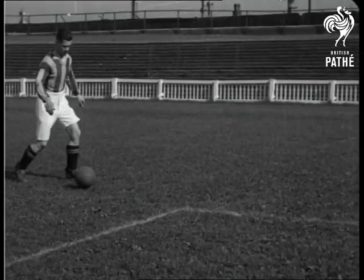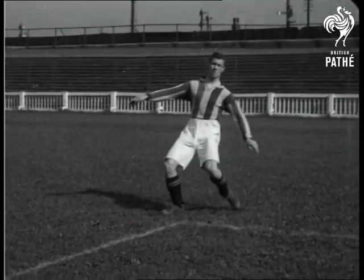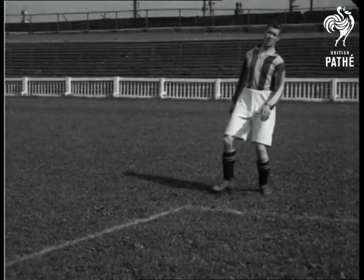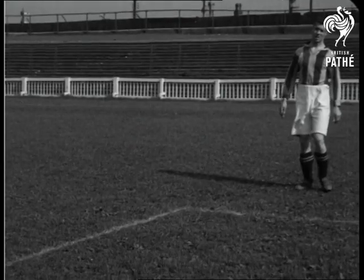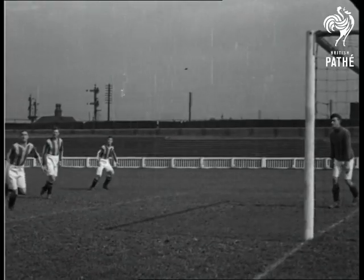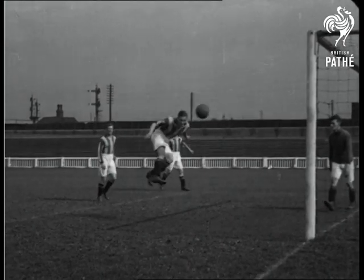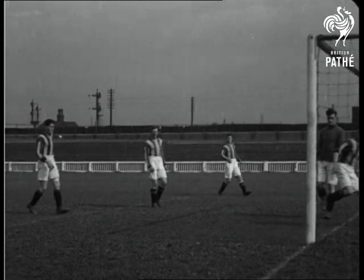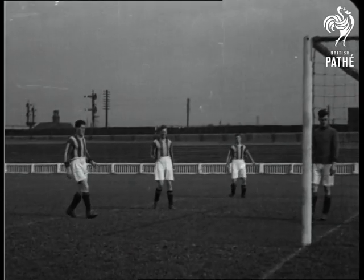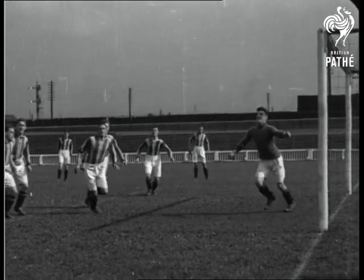This slow motion picture clearly demonstrates the position of the foot at the moment of contact, it being placed around and onto the ball to give the necessary elevation. These slow action pictures clearly demonstrate the loose movement of the neck which is necessary, so that the ball can be taken in any position. In slow motion one gets every little detail.